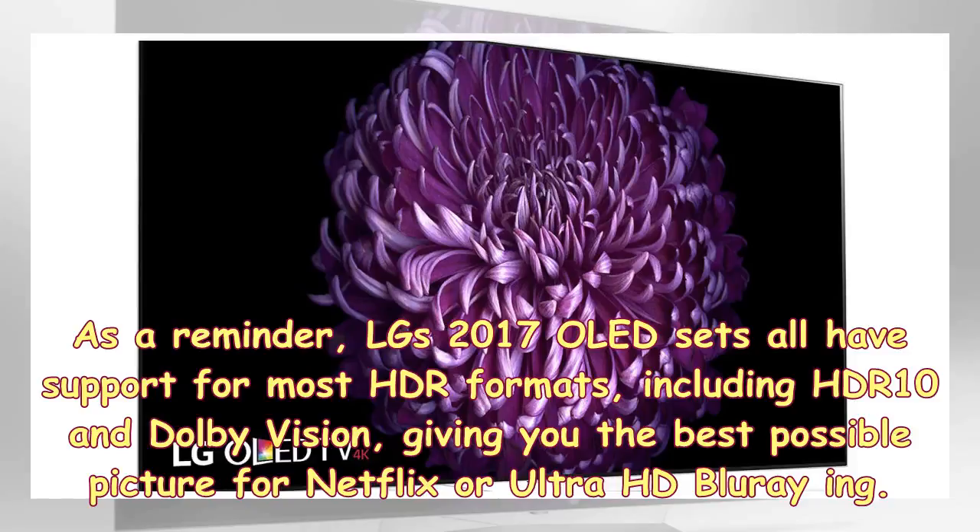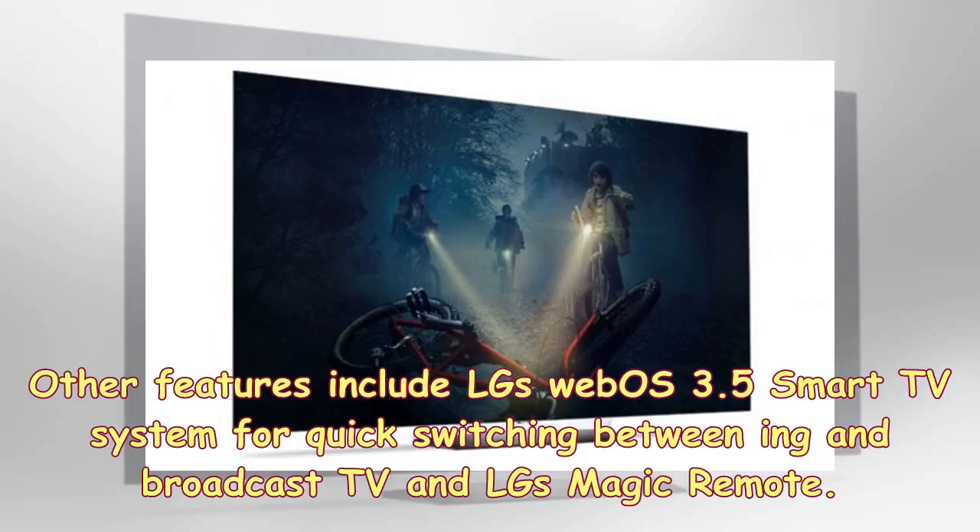As a reminder, LG's 2017 OLED sets all have support for most HDR formats, including HDR10 and Dolby Vision, giving you the best possible picture for Netflix or Ultra HD Blu-ray viewing. Other features include LG's WebOS 3.5 Smart TV system for quick-switching between apps and broadcast TV, and LG's Magic Remote.